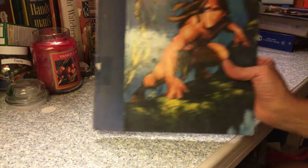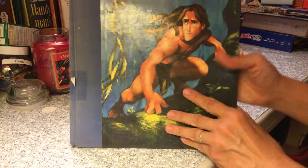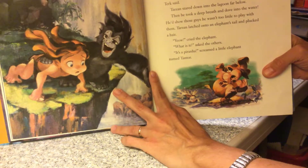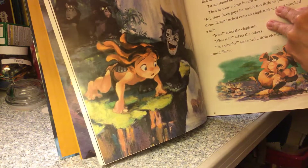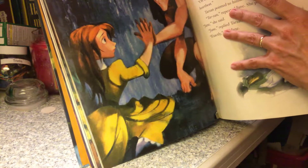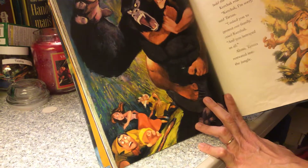I grabbed this because I'm a sucker for anything Disney. There's Tarzan — it's a big book and it's got really nice, almost like paintings, telling the story. I love this movie. My son was small when it came out at the movies, and then we bought the video and then we bought the soundtrack — yeah, we loved it.